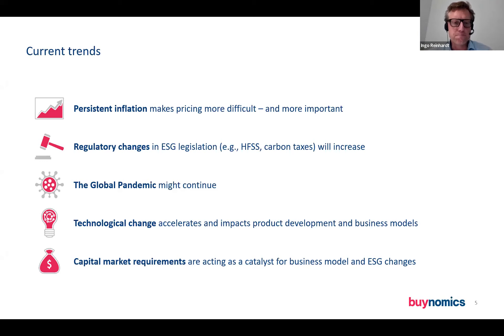We also have a number of regulatory changes — in the UK, for example, HFSS: limitations on what can be done with products that have higher contents of sugar, salt, and fat. We have topics like carbon tax in the automotive industry, and here in the EU a law was just passed making it illegal to sell combustion engines after some point in the 2030s. All of these changes can have massive effects on portfolios. The job of revenue growth managers and pricing managers is understanding how to best deal with these changes, including those that came from the global pandemic, which has become less relevant but might pick up again.